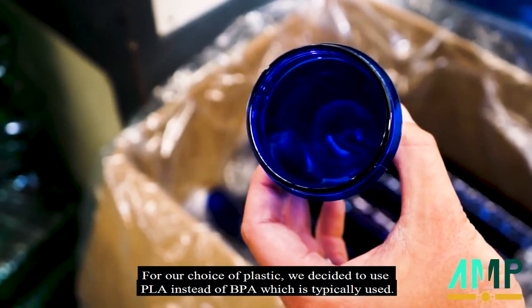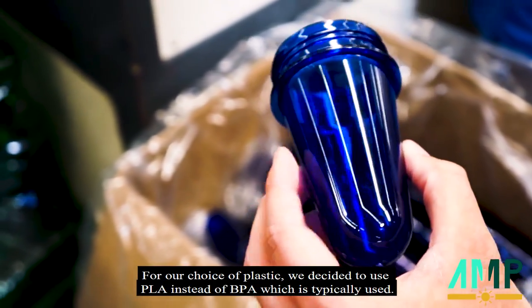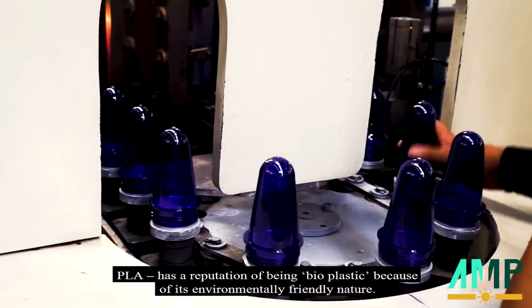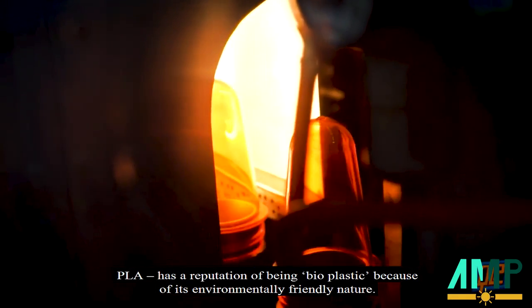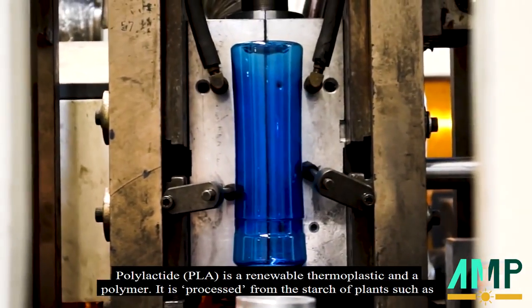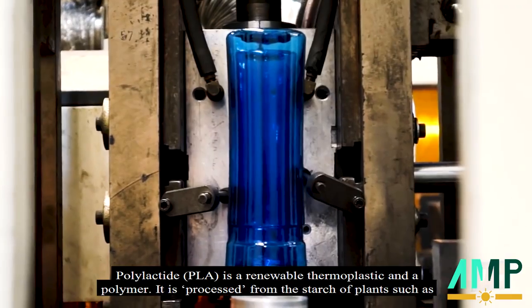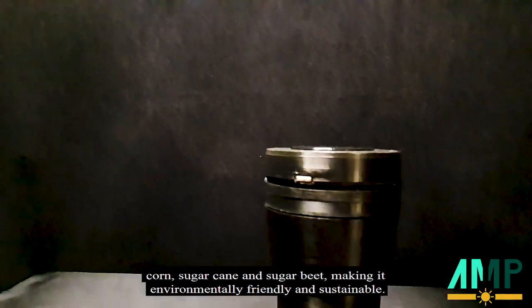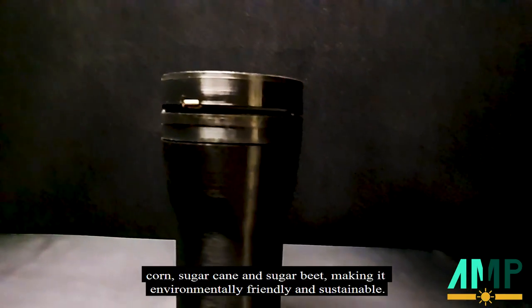For our choice of plastic, we decided to use PLA instead of BPA, which is typically used. PLA has a reputation of being a bioplastic because of its environmentally friendly nature. PLA is a renewable thermoplastic processed from the starch of plants such as corn, sugarcane and sugar beet, making it environmentally friendly and sustainable.